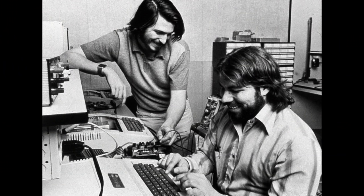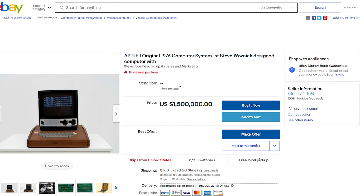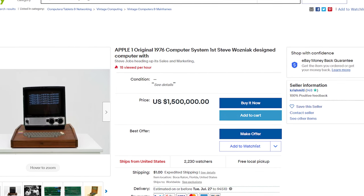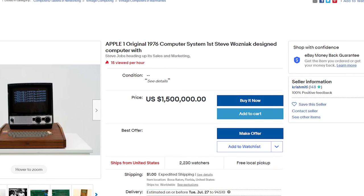But that was it. Woz was already starting to design the Apple II, which would be the real game changer, so there was no reason to make any more Apple Ones at that point. And it's for these reasons — because so few were produced, and because it marked the start of what would eventually become an iconic company — that Apple One computers are valued at millions of dollars today.